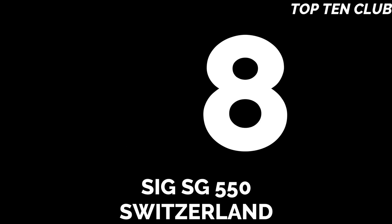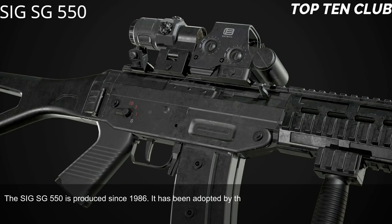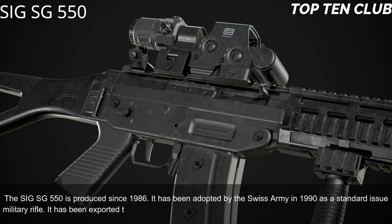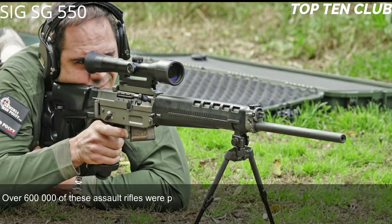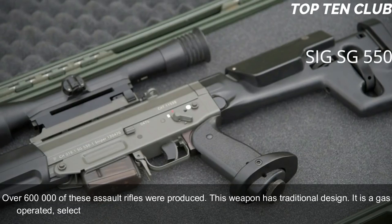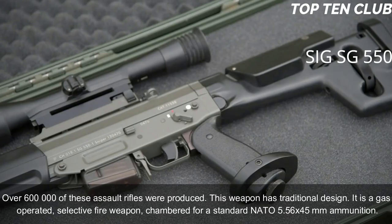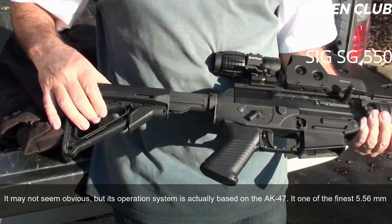Number 8: SIG SG 550, Switzerland. The SIG SG 550 has been produced since 1986 and was adopted by the Swiss Army in 1990 as a standard-issue military rifle. It has been exported to more than 20 countries and is usually used by elite and special forces units. Over 600,000 of these assault rifles have been produced. It has a traditional design — a gas-operated, selective-fire weapon chambered for standard NATO 5.56×45mm ammunition. Its operating system is actually based on the AK-47.